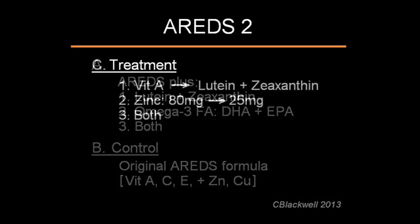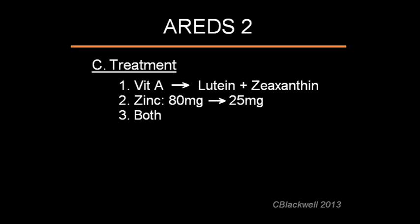There was also a secondary grouping to look at a couple of additional questions. First, because smokers who took vitamin A had increased risk of lung cancer, they used lutein and zeaxanthine as a substitute for vitamin A. Second, there was concern the dose of zinc was higher than necessary, so they tried a lower dose. Third, was a combination of the above two items. So they have gone after some interesting questions in AREDS2.